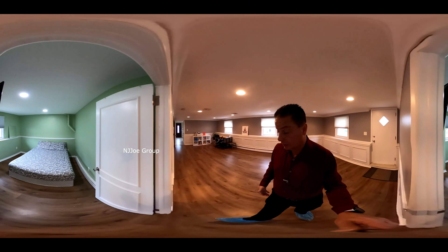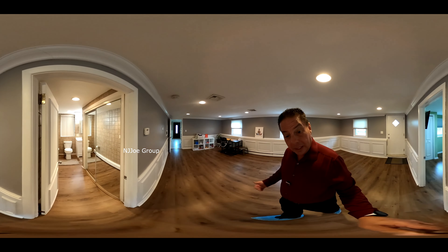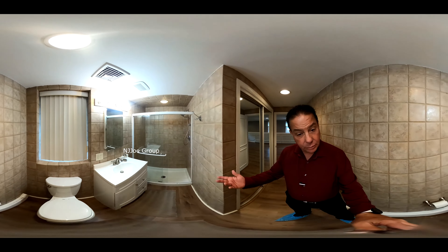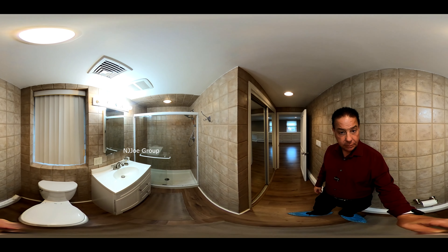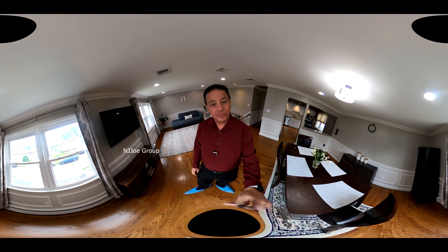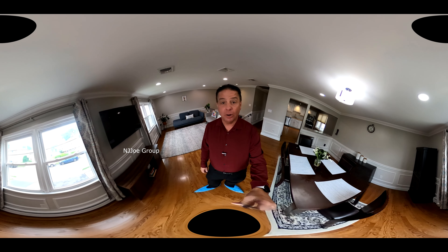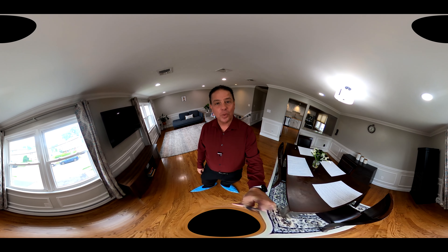This level provides for laminate flooring, recessed lighting, and an additional full bathroom complete with shower. If you'd like more information on this three-bedroom, three-full-bath raised ranch home in Hasbrouck Heights, New Jersey, just give us a call or reach out to your real estate agent. I'm Joe Costello from the NJ Joe Group. Thanks for watching.